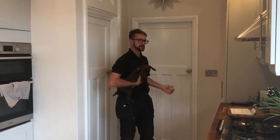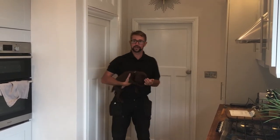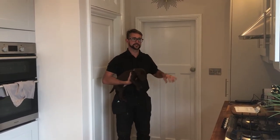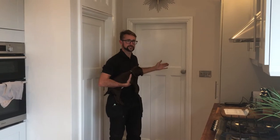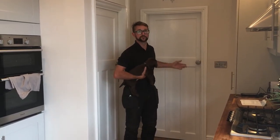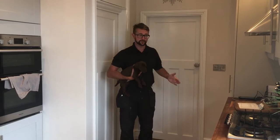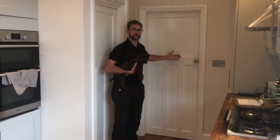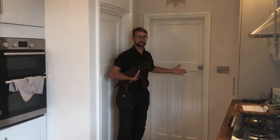I find it works best if it's sort of dark in the room you're in, and there's light in the room that the door opens into. And there's something in that room that the dog wants to get into, and also that the door opens away from you into the other room that you're trying to get the dog to wait for.